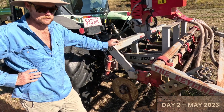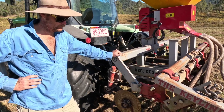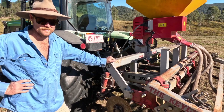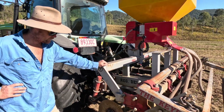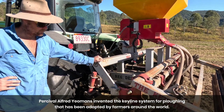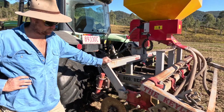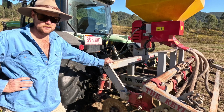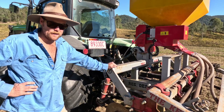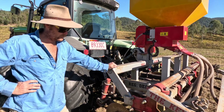I've got Chris Ploughman from Hinterland Rural Services here to help. This is a Yeoman's plough - that's the brand - and it's a keyline-type implement. It doesn't actually till the soil. It just puts a very neat slice in the soil, down nice and deep. The whole idea is to encourage deeper root growth and introduce oxygen and water down into the soil profile.